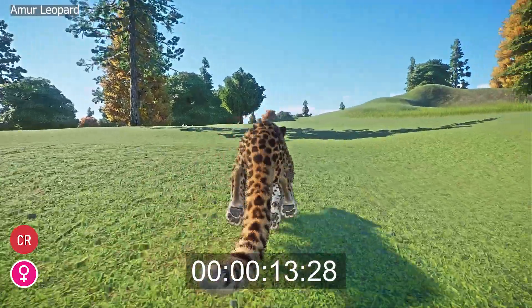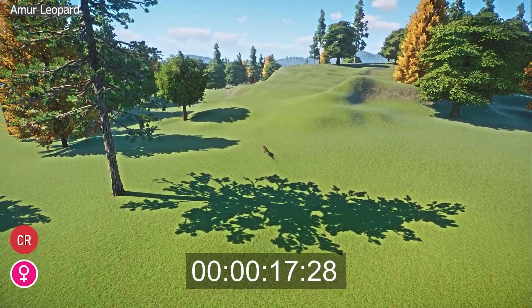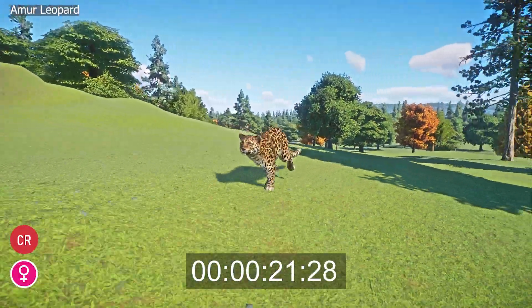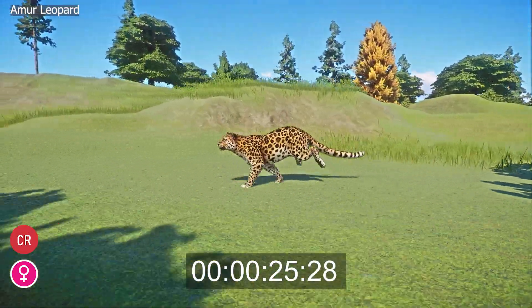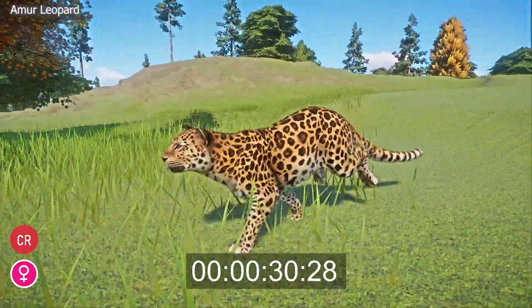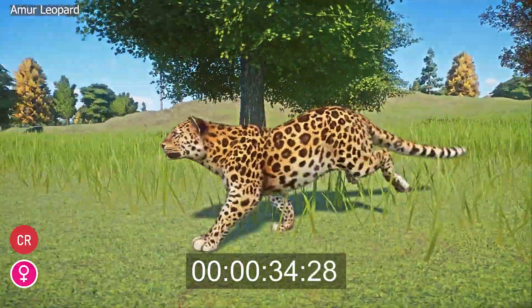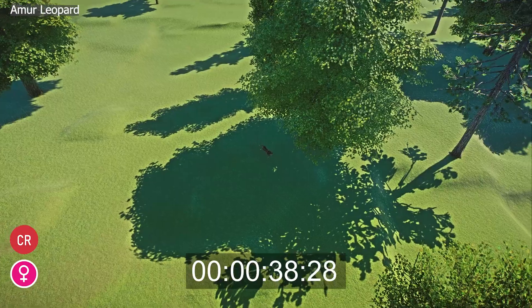This big cat has a stocky muscular build, a thick tail, and broad face with small rounded ears. The dense coat of the Amur Leopard ranges from tan to orange in base color with a white belly. The body is covered in black rosettes turning into solid black spots towards the legs and underside. Amur Leopards measure 60 cm to 78 cm at the shoulder and 100 cm to 136 cm in length.